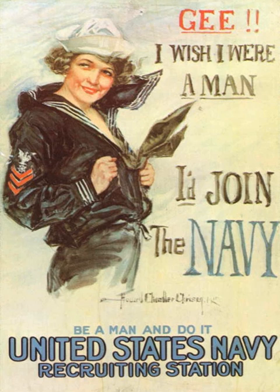Initially worn by E6 and below beginning in the mid-1970s with the temporary phase-out of the traditional Cracker Jack uniforms, the salt and pepper uniform was later expanded to include chief petty officers and commissioned officers. It consisted of a summer white shirt and winter blue trousers for males, and a summer white blouse and winter blue trousers or skirt for females. Although naval personnel still retained all the components of this uniform, its use was discontinued in 1983. Navy junior ROTC units continued to wear it for decades after, until they finally discontinued their usage in June 2010.